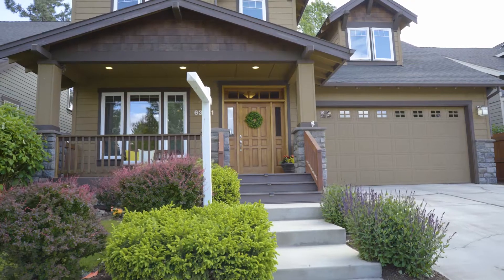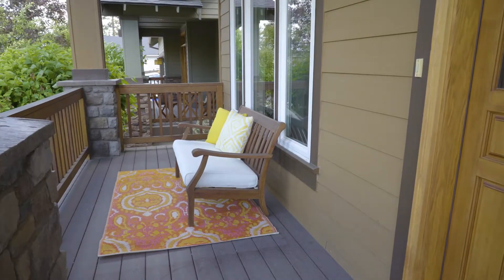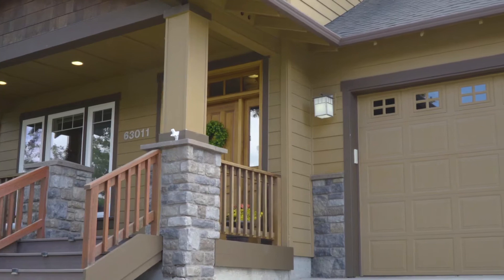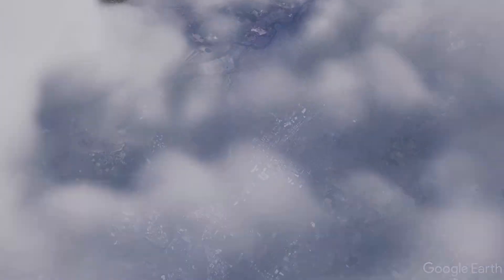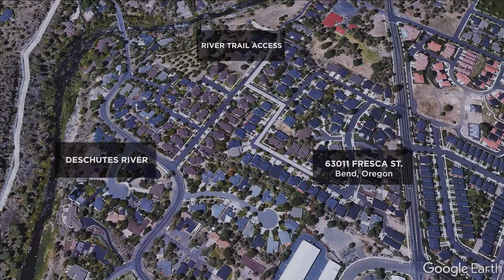Welcome to 63011 Fresca Court. This is a beautiful 2,300 square foot craftsman home located here in Northwest Bend. This is an amazing location — we're only a couple hundred yards from a trail system that goes to the north out to Riley Park and to the south along the Deschutes River right into downtown Bend.